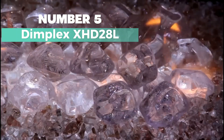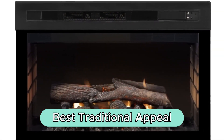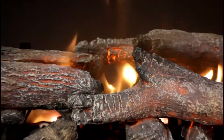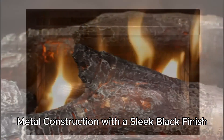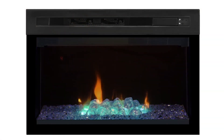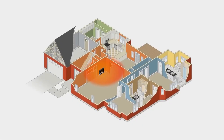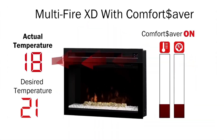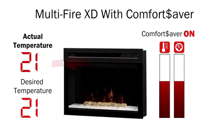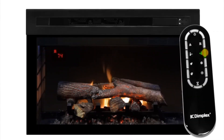Number 5: Dimplex XHD28L — my top pick for best traditional appeal electric fireplace. This electric fireplace by a renowned brand features a metal construction with a sleek black finish. With 5,118 BTUs of heat output, it ensures ample warmth. The multi-function remote control adds convenience, and the LED flame effect offers high-contrast flames for a lifelike ambience. The firebox with logs enhances the traditional style, perfect for classic decor. Its built-in installation type makes it seamlessly blend into your living space, providing a cozy atmosphere without the hassle of real fire.